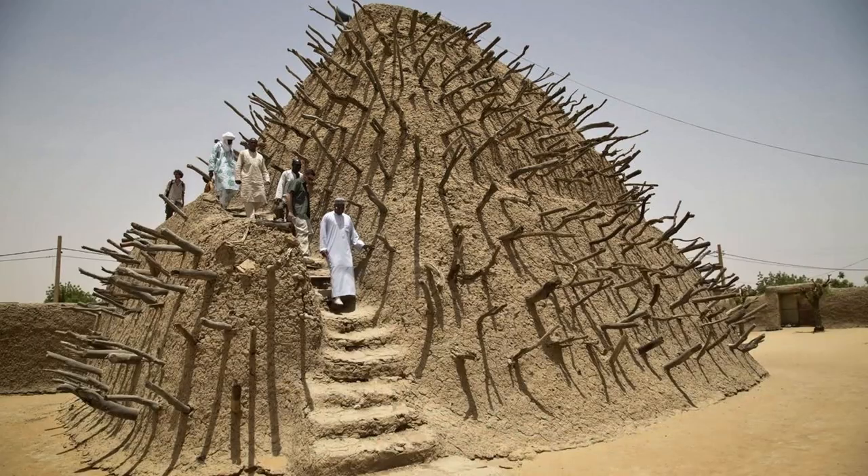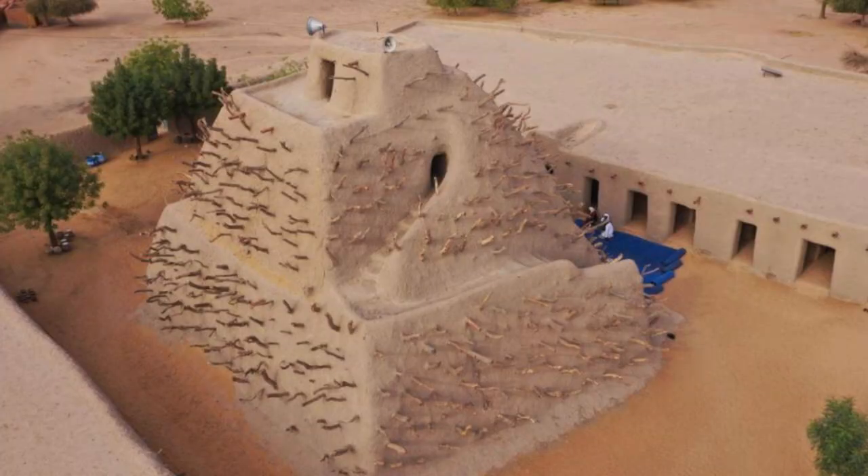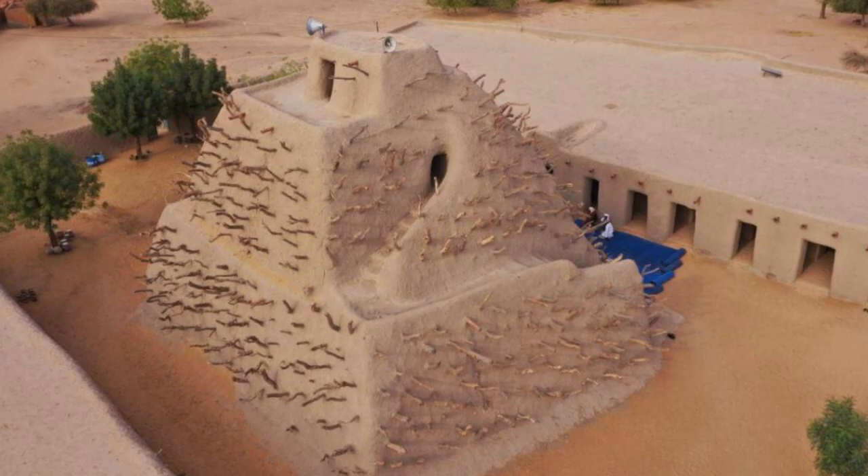Visit the Tomb of Askia, a UNESCO World Heritage Site and one of Mali's most important historical landmarks. Explore the Grand Mausoleum, built in the 15th century by Askia Muhammad I, one of the greatest rulers of the Songhai Empire. Marvel at the tomb's impressive mud-brick architecture adorned with intricate geometric patterns and decorative motifs, and learn about Askia Muhammad I's legacy as a visionary leader and patron of the arts.